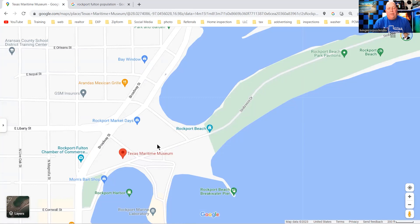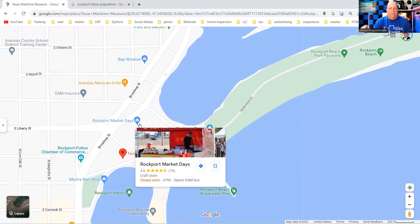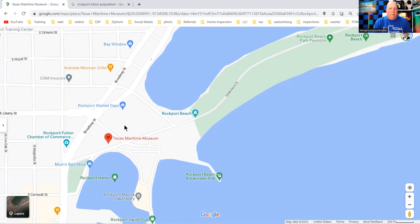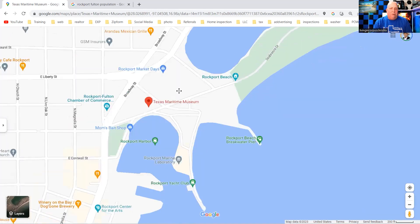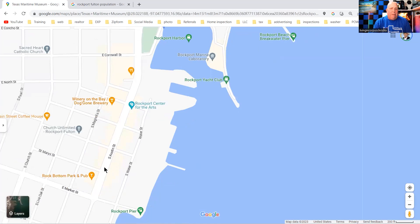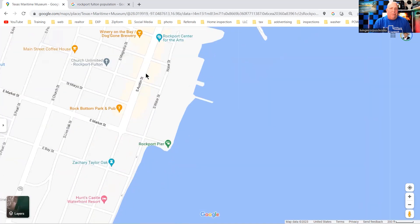Coming back down here, you've got Rockport Beach and the Rockport Market Days — they do that every third weekend of the month. They have different vendors out there selling arts and crafts, a lot of handmade stuff and nautical items too. This is also where they have the Rockport Seafair, which happens the first weekend of October.